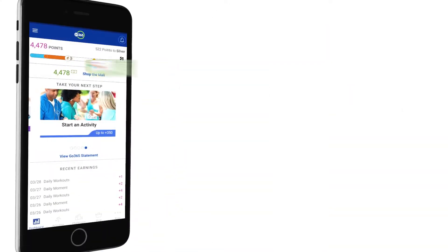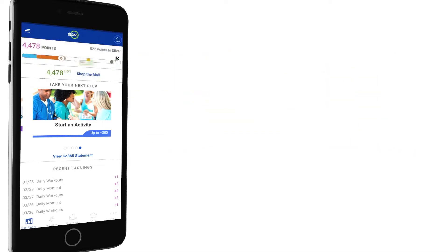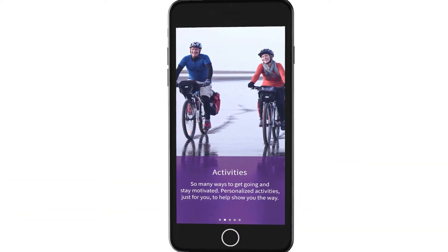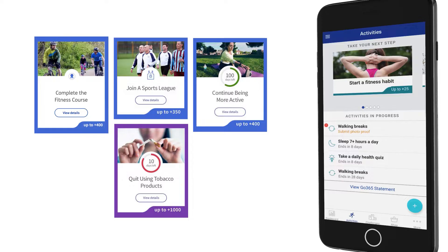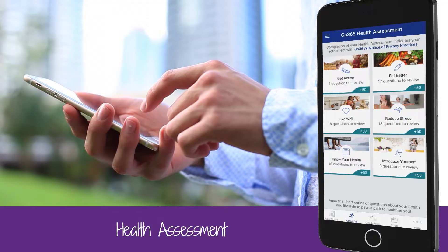On the dashboard, you'll be able to see how many points and bucks you have, as well as your status. Take your next step in the program by selecting one of the activities and following the instructions. If you haven't taken your health assessment, it's a good idea to complete that first.